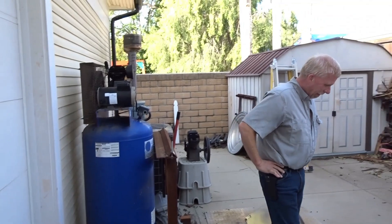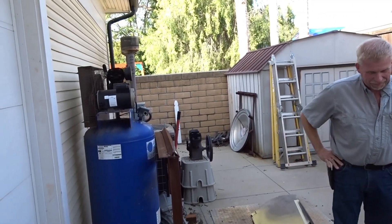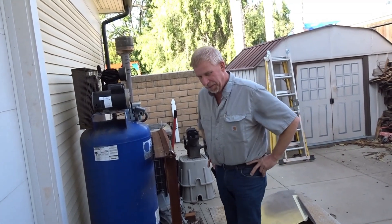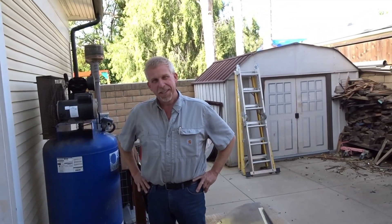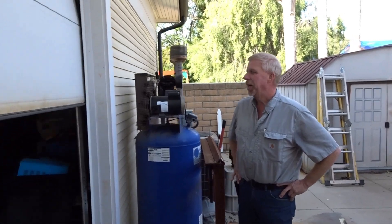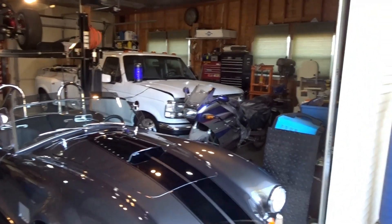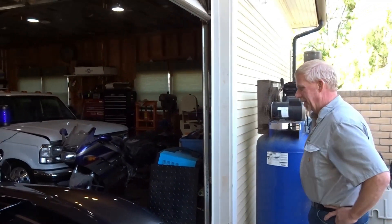We are at the back of the shop. We are going to see what Stan's reaction to the completed car is. I'll get the door open and there she is — barking dog and all.